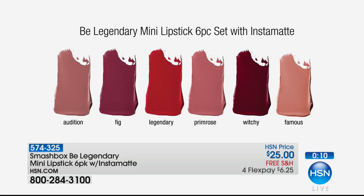Remember, you're getting all of these — these are the best sellers. You've got nudes, reds, berries, roses, and mauves — you've got it all. And that Instamat. All for $6.25.